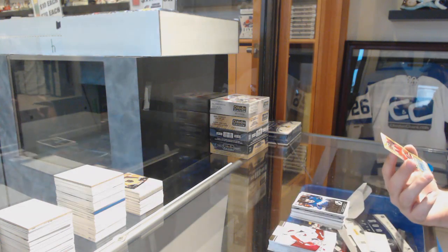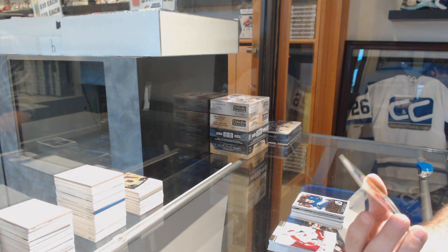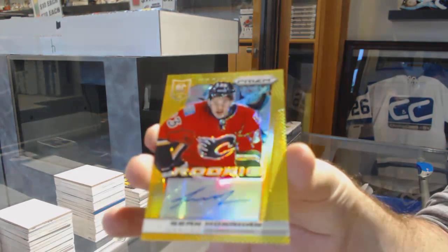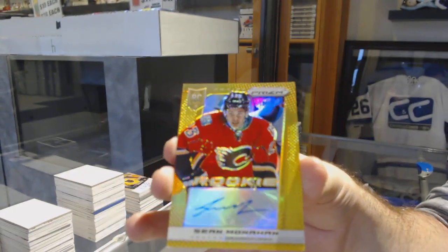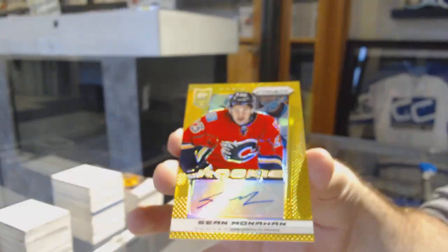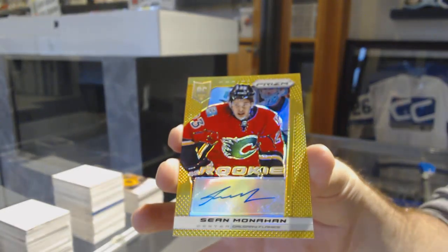And continuing on — the Boss Box. A gold rookie auto, number to 10, for the Calgary Flames — Sean Monaghan. We'll take a picture of that one after.